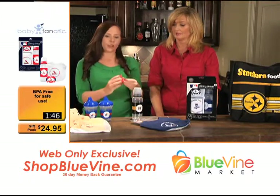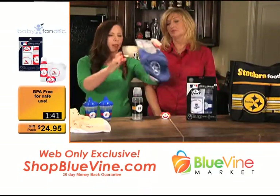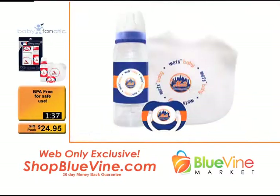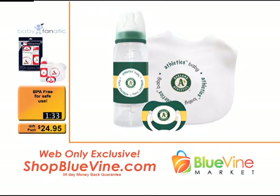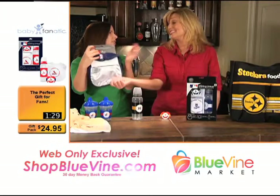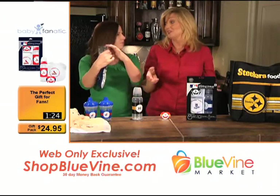The pacifier has an orthodontic design that encourages healthy oral development — a great feature. And then there's the bib: 100% cotton with a real embroidered logo, so you get that high quality. It also has a velcro closure in the back instead of a snap, making it a lot easier to take off.